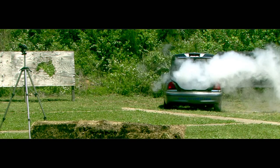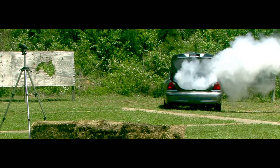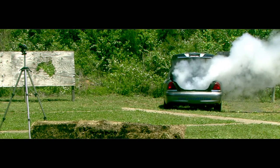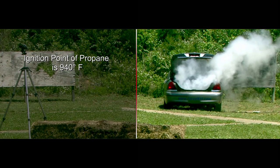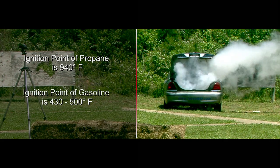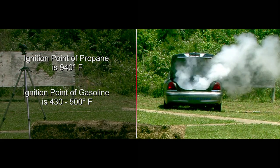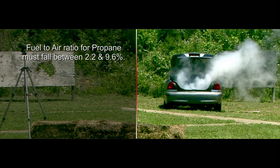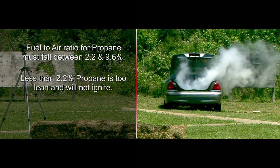So why was there no explosion? Well, this isn't Hollywood — there's a science behind it. In order for propane gas to ignite, it must meet certain conditions. First, the liquid propane inside the tank will not ignite; only vapor will ignite, and it must have the proper ignition source as well as the proper fuel-to-air ratio. Propane gas requires a source of ignition greater than 940 degrees Fahrenheit. In contrast, gasoline only requires an ignition source greater than 430 to 500 degrees Fahrenheit. Also, in order for propane to ignite, the fuel-to-air ratio must fall between 2.2 and 9.6 percent. If there is less than 2.2 percent propane, it is too lean and will not ignite.